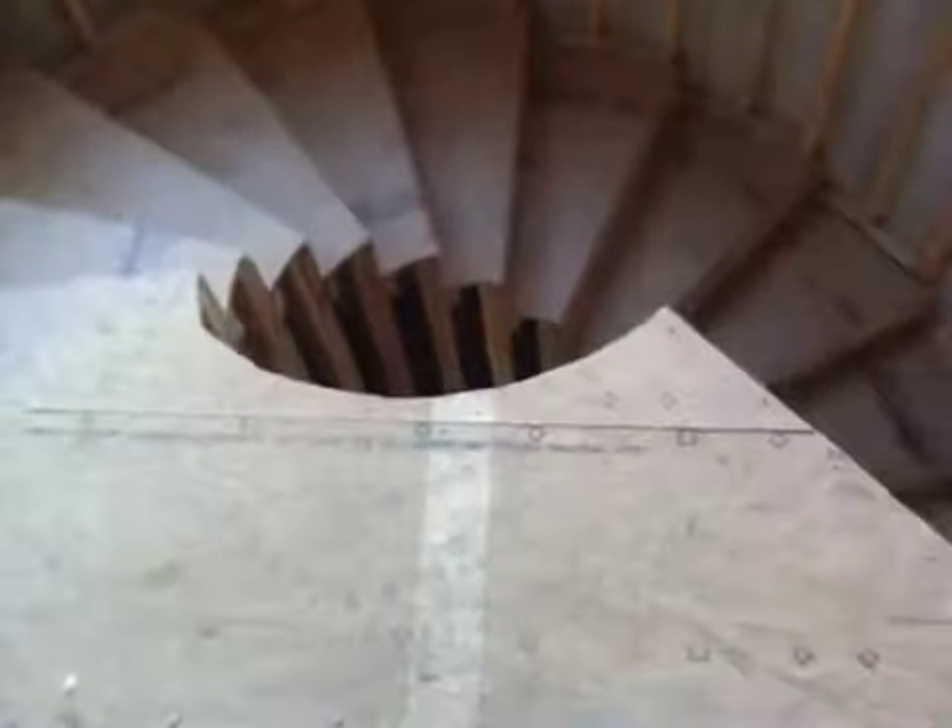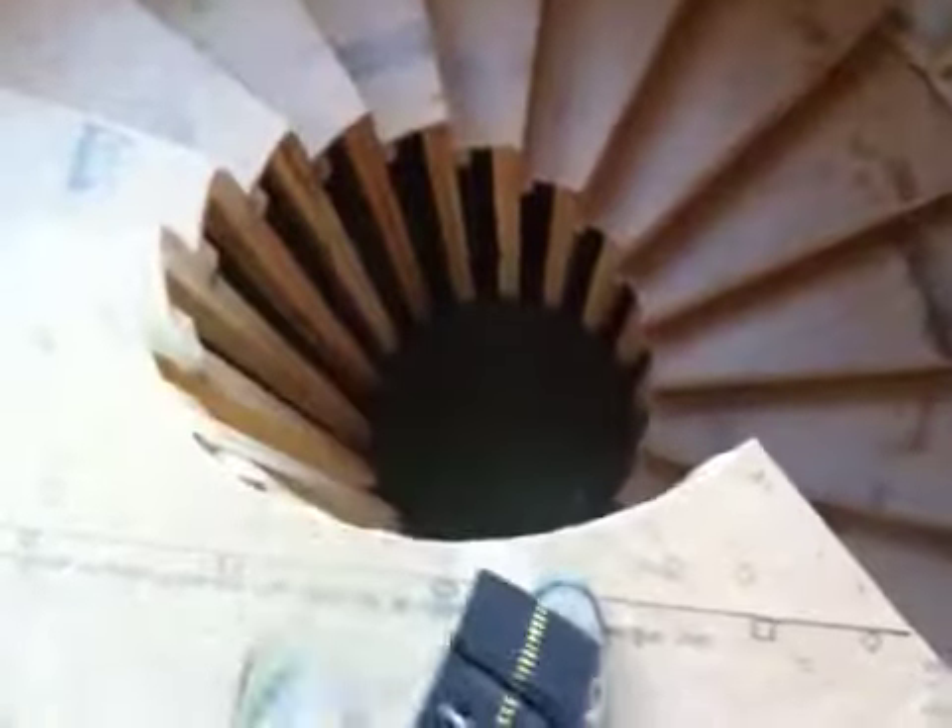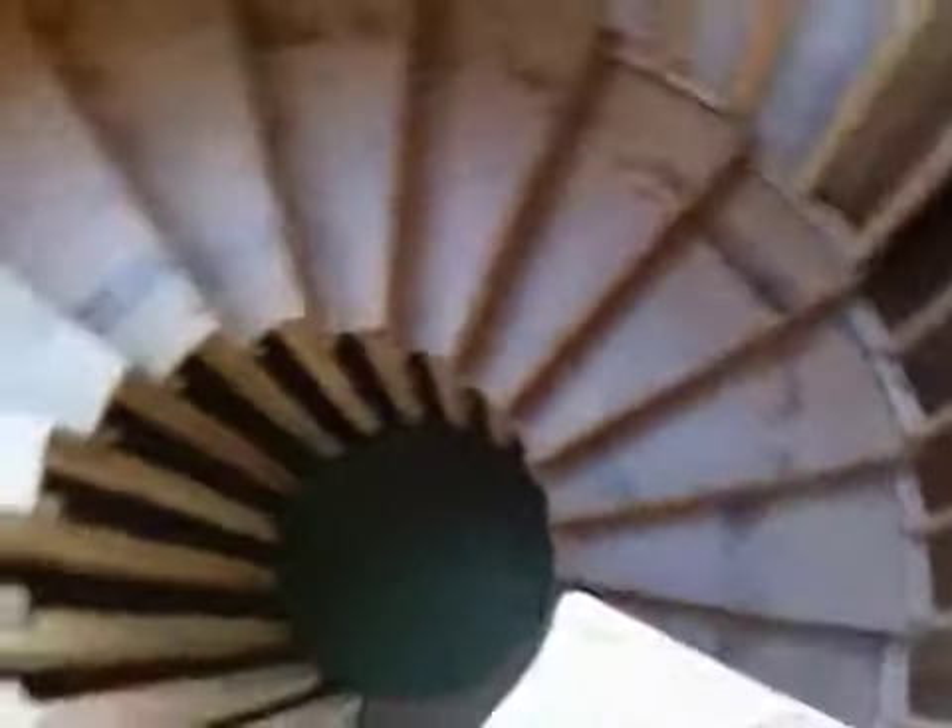Walking up on the stairs. Standing on the edge. Looks like a snake, doesn't it?